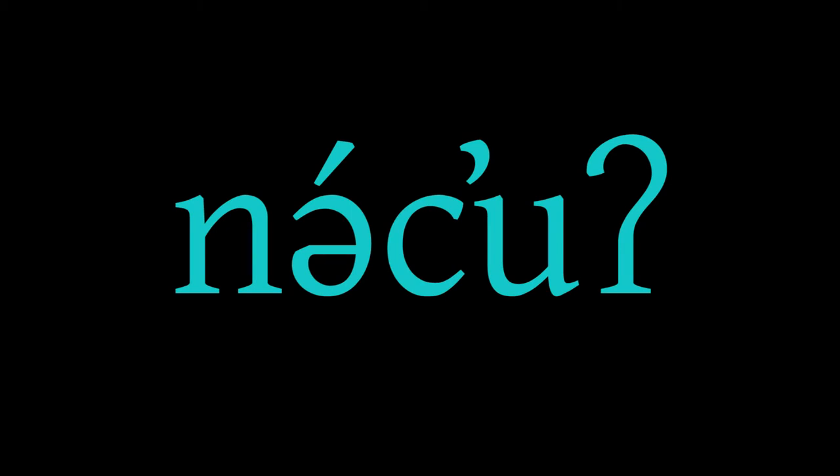For example, in the word 'nutsu,' meaning 'one,' the first vowel is pronounced stronger than the other.